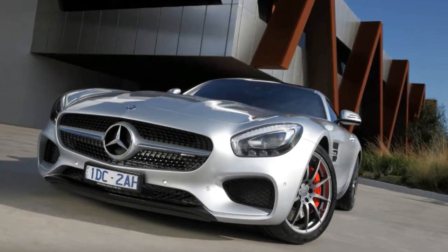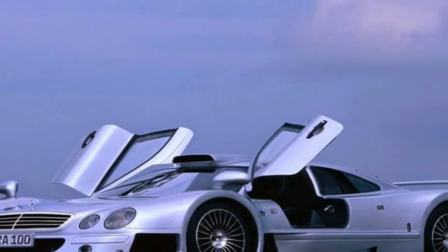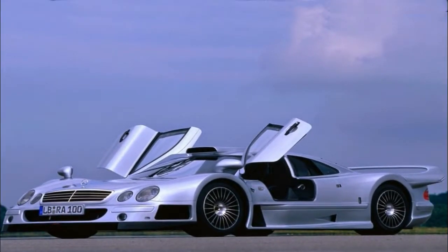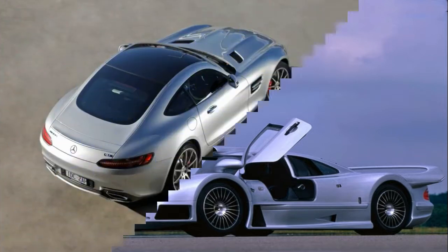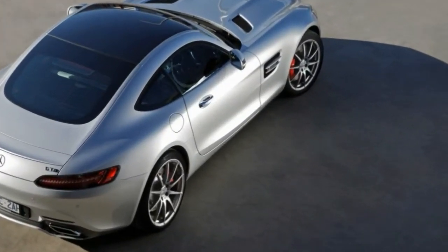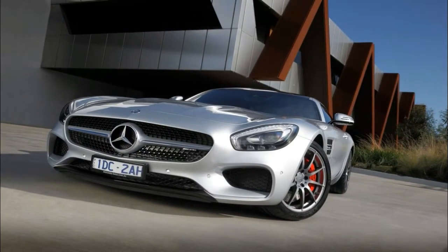Mercedes-AMG has released the Project 1 hypercar show car to celebrate 50 years of AMG and bring Formula One technology to the road. The 1.6-litre V6 hybrid-powered machine was revealed on Monday, September 11, as a road-going cousin of its F1 counterpart, with a top speed of over 217 mph and a power output of over 1,000 hp.